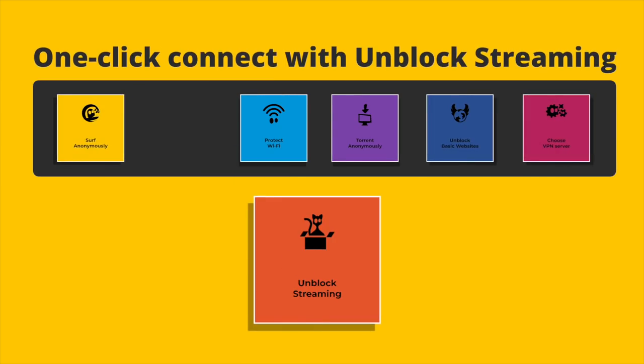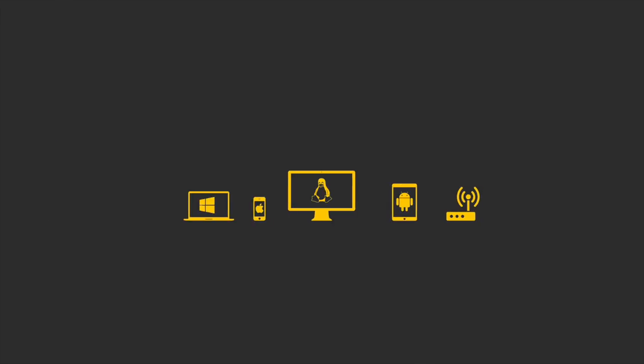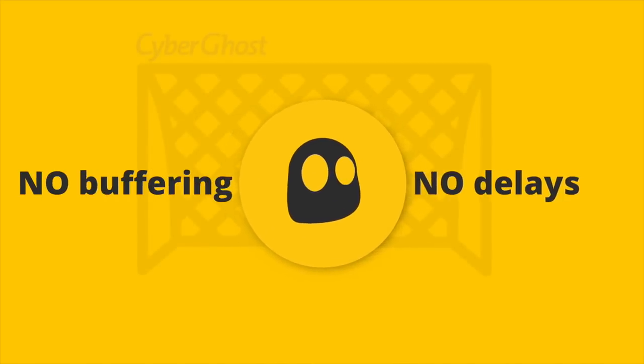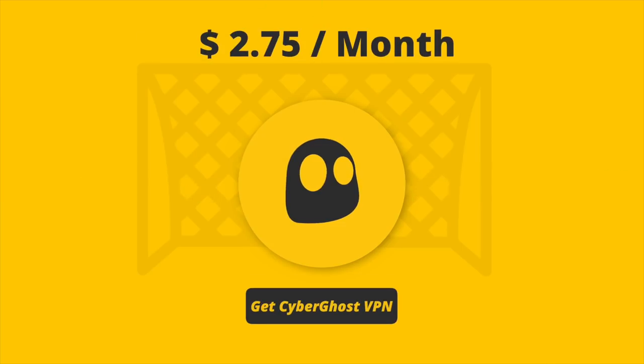Install it on your devices, then click on Unblock Streaming. Watch multiple games on up to seven devices. Instant access to channels that broadcast the World Cup. Get CyberGhost VPN for $2.75 a month.